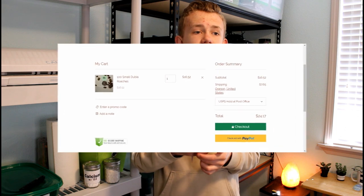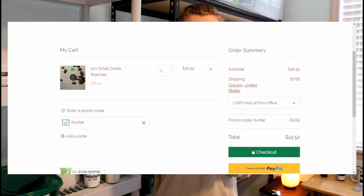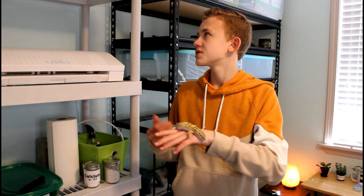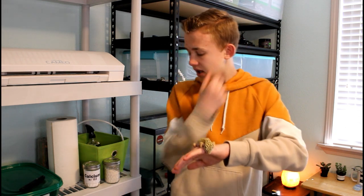You can use code hunter at thedubiadude.com for 10% off — not sponsored, by the way. I don't get any money when you use that code; it just gets you 10% off because of an old sponsored video. But I seriously do recommend them. Dubias are one of the most nutritious feeder insects, if not the most. They're Peyton's absolute favorite insect and also my toad's favorite. Stay tuned for an upcoming video where I introduce you to my toad.